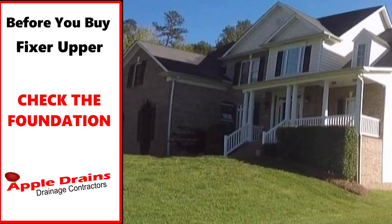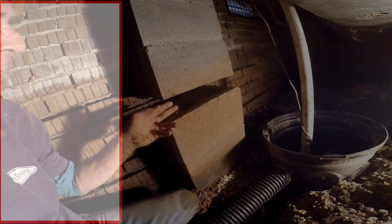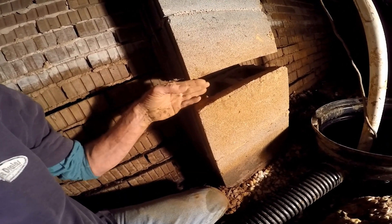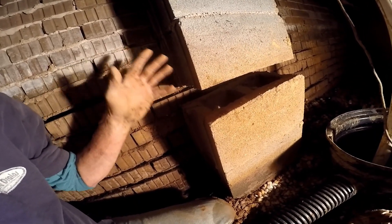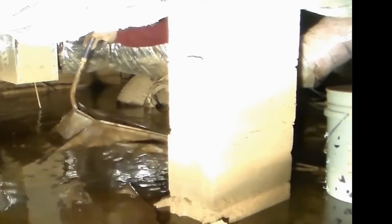Good morning, Chuck here with Apple Drains. Are you one of those people that buys homes and flips them for a good profit? Let me show you a project that we took on. This is in Charlotte, North Carolina, and these people just bought the home and it has major structural problems — so much that the home inspector and the engineer would not even go down in the crawl space because it was so flooded. There was nearly a foot and a half of water that had been sitting in this crawl space for well over a year and a half.